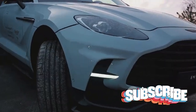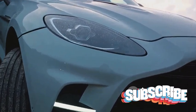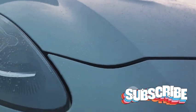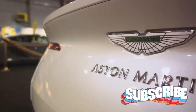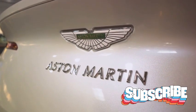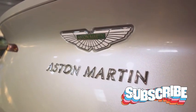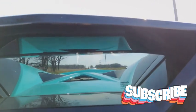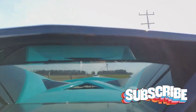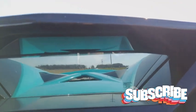Under the hood of this beast lies an engine that will leave you breathless. The Aston Martin DBS Superleggera is powered by a monstrous V12 engine, a marvel of engineering that delivers a mind-boggling 715 horsepower and 900 newton meters of torque. This is raw, unadulterated strength that can propel this machine from 0 to 60 miles per hour in a mere 3.4 seconds. The Superleggera's top speed: an astonishing 211 miles per hour.